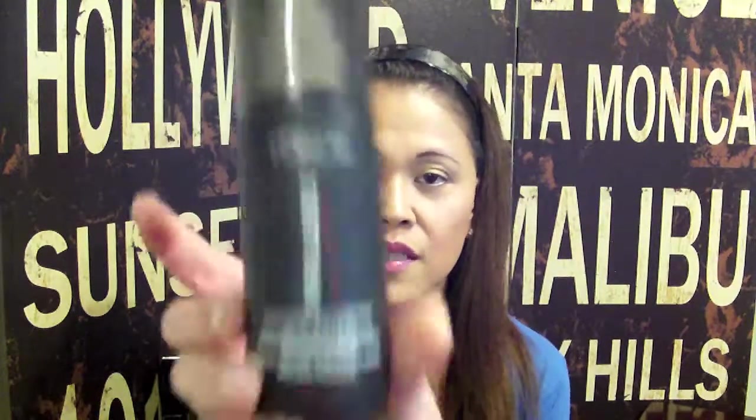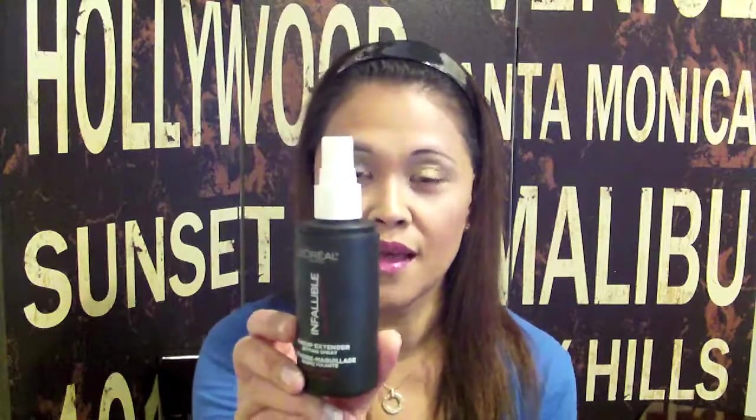I found the L'Oreal Infallible Pro Spray and Set Makeup Extender Setting Spray. I mentioned in a previous video that I used my Urban Decay spray nozzle because the original nozzle sprayed like crazy — you could really feel the dots on your face. Urban Decay has really perfected their spray nozzle into a fine, fine mist so when you spray it, it's like it's not even there. I do like this product for extending my makeup, however I feel like it moves my makeup, especially underneath my eyes — sometimes it creases there, but I'm not sure if it's this product or something else.